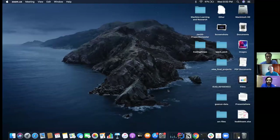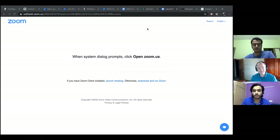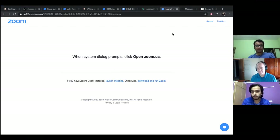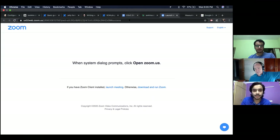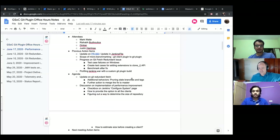Okay, so for today's meeting, the first thing on the agenda is an update on our 'get it done' fetch issue.